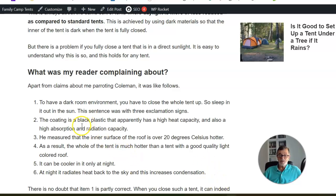The next statement claims that the coating is black plastic with a high heat capacity and high absorption and radiation capacity. I don't know which specific tent was in question, but dark rest tents typically do not have dark material on the outside. Every camping tent has a coating on the inner side of the fly — it's a very thin layer, definitely not with high heat capacity or high absorption. As soon as the sun sets, the atmosphere inside the tent is completely different.